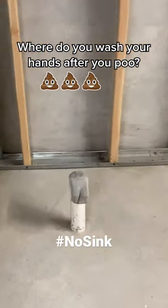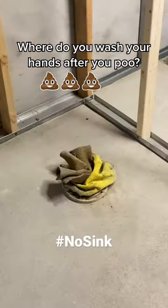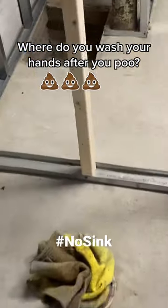A bathroom technically has to have a sink in it, doesn't it, Mike? There's a sink in the sink? No. Technically, a bathroom — a half bath — would be a toilet and a sink.